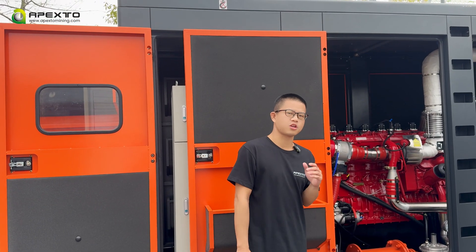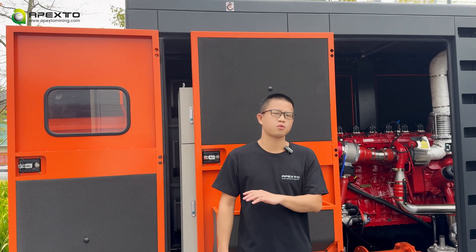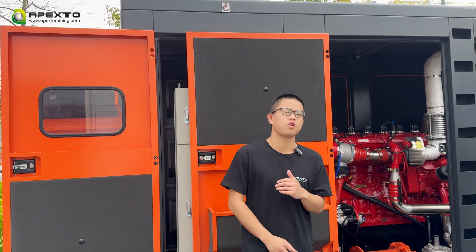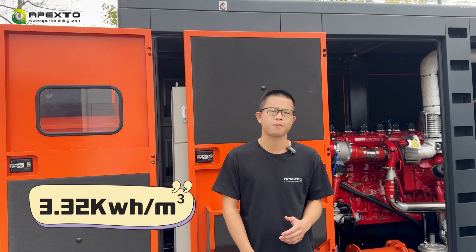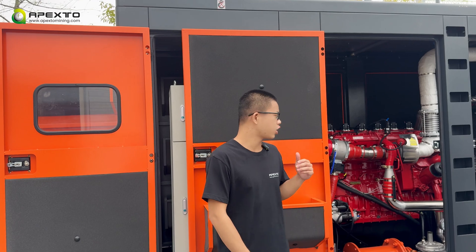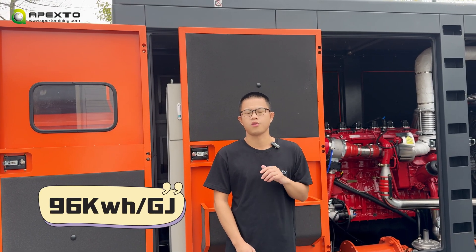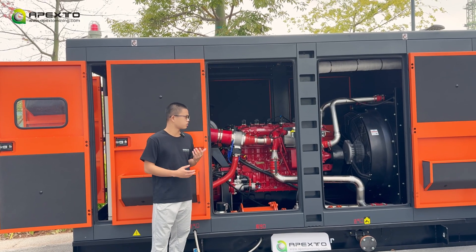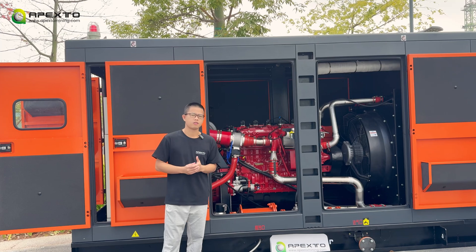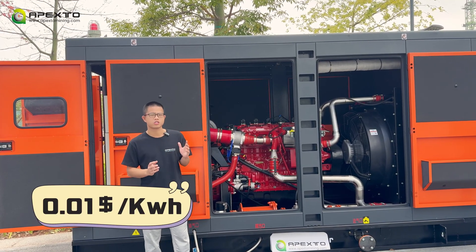This equipment uses gas to generate electricity. As long as it connects to the gas network, it can work. One cubic meter of gas can generate 3.32 kilowatt hours of electricity, and one GJ can generate 96 kilowatt hours of electricity. This generator can greatly reduce the operation cost.